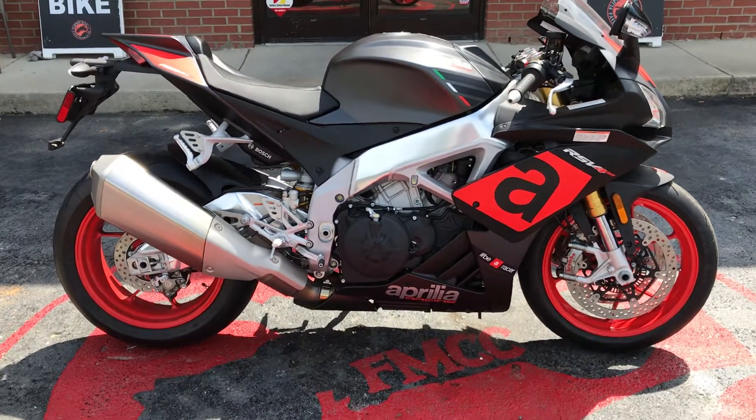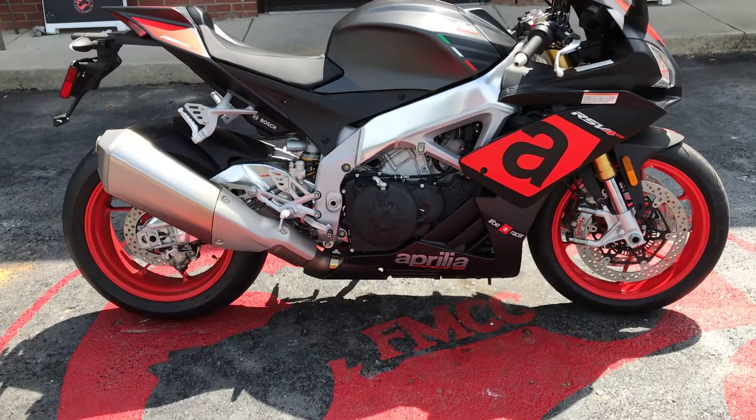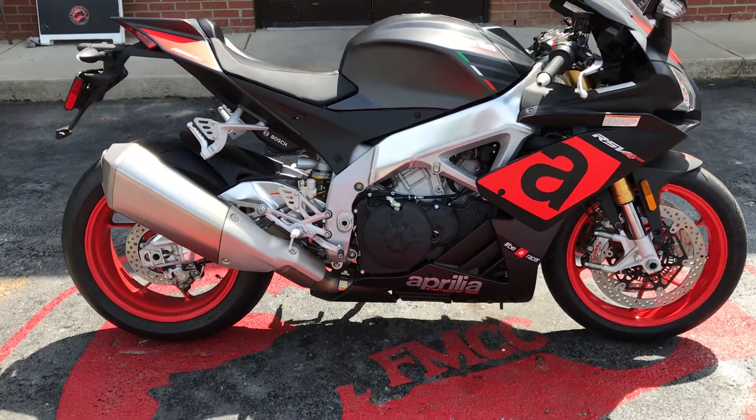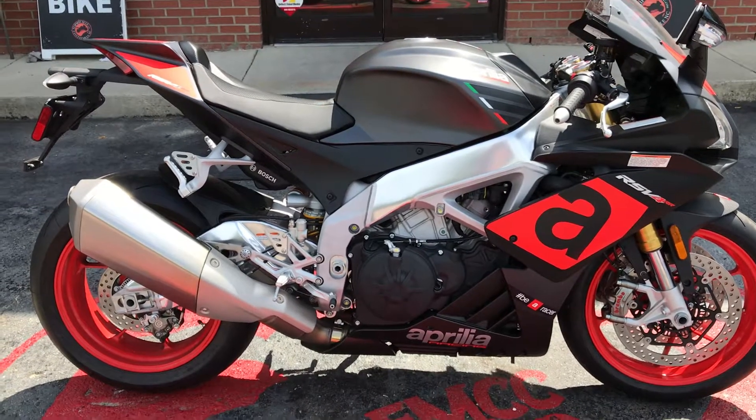Hey everybody, this is Missy at Flow My Cycle. Check out this 2018 Aprilia RSV4RR we just got in. The odometer reads 86 miles, so it's barely been broken in.